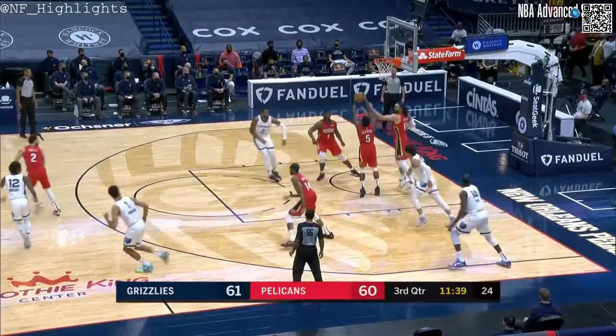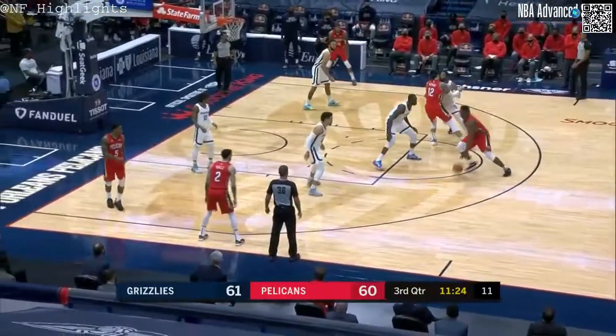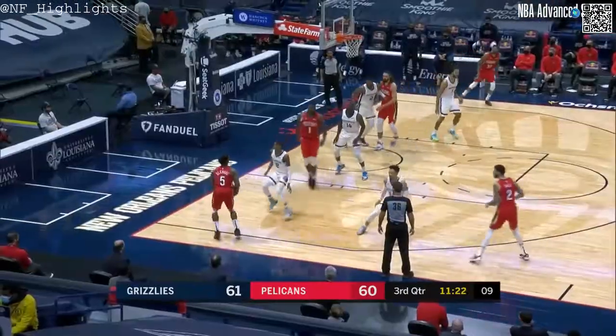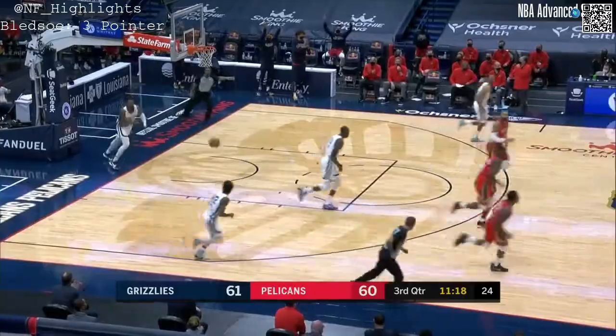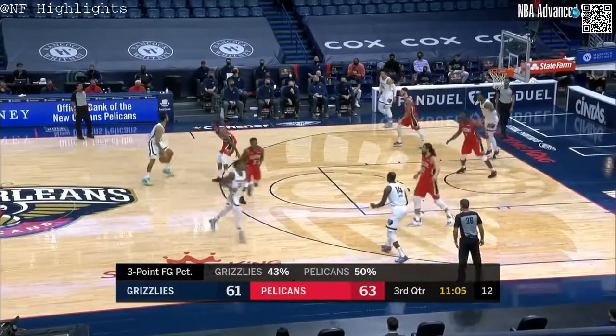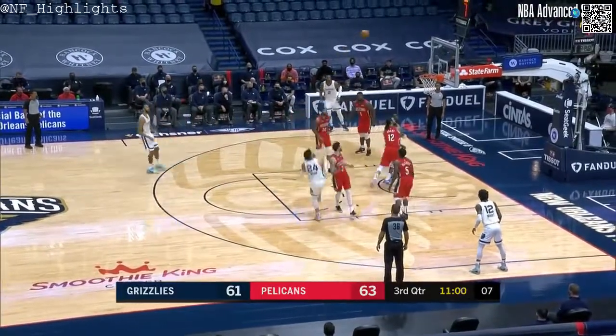It'll be Dylan Brooks coming up short. Get a stop right away. Eric Bledsoe, corner three — and a lead for the Pels. The Pels are now nine of 18 from beyond the arc, 50%. That's not going to hold up either.